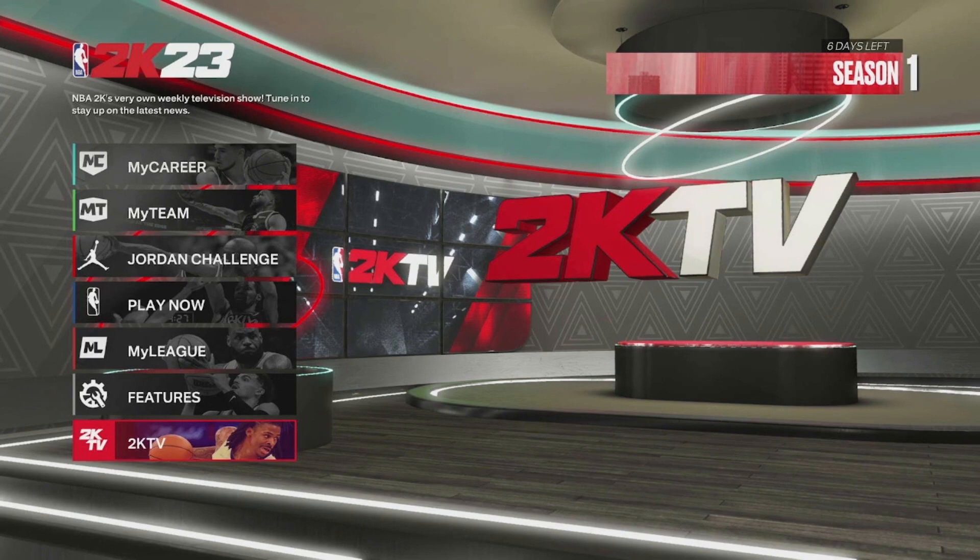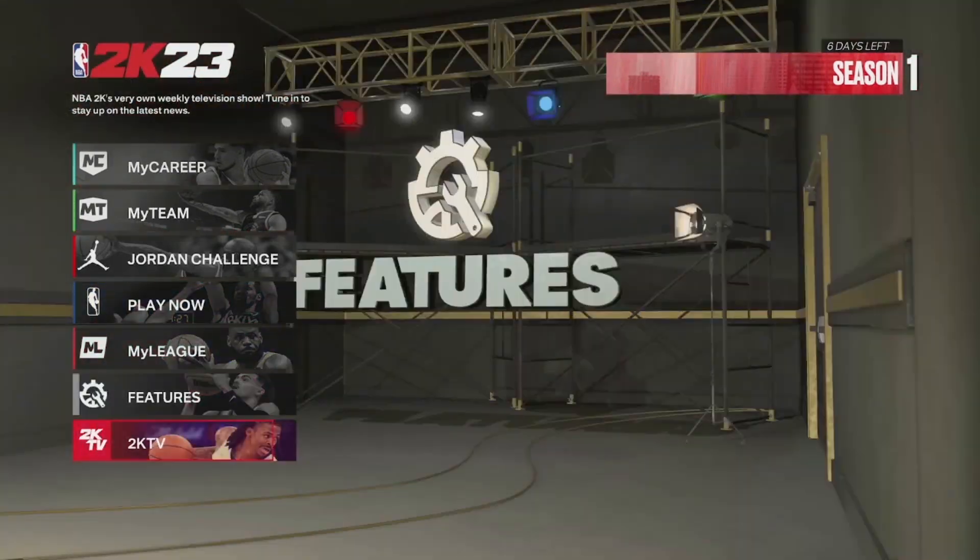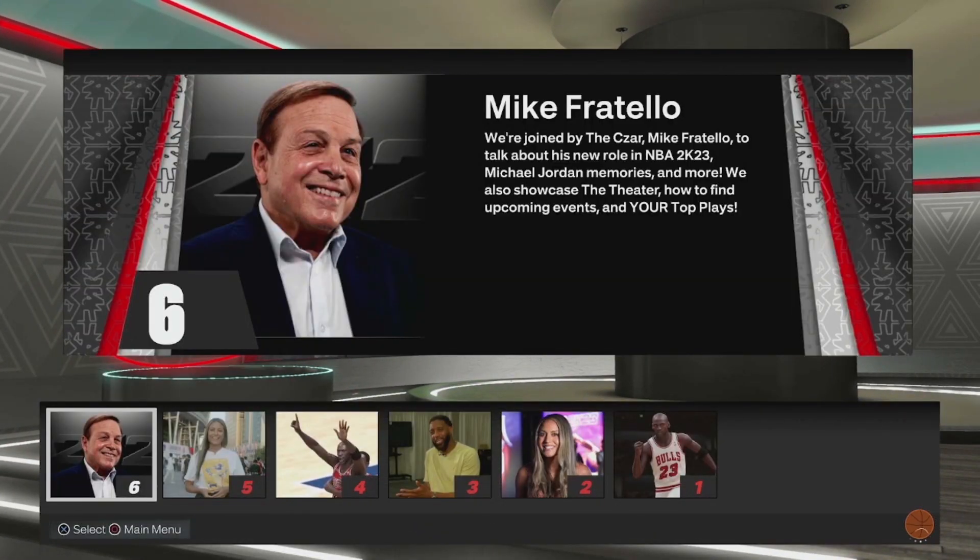What's up guys, we're back here with another NBA 2K23 video. Today is Friday and we are out here with another 2KTV episode. If you guys don't know what 2KTV is, at the main menu you just want to scroll down to 2KTV, click it, and then there's these episodes — they come out once every Friday.